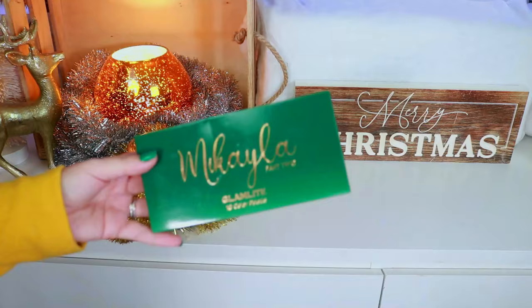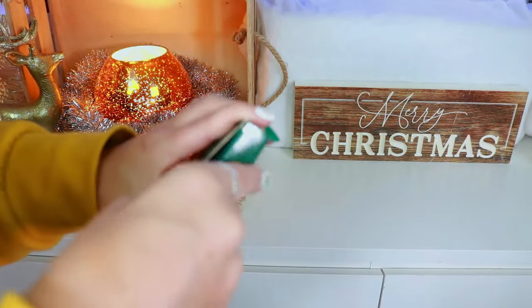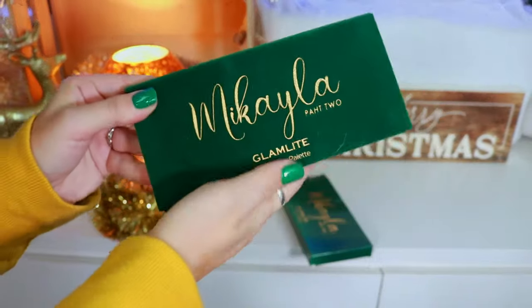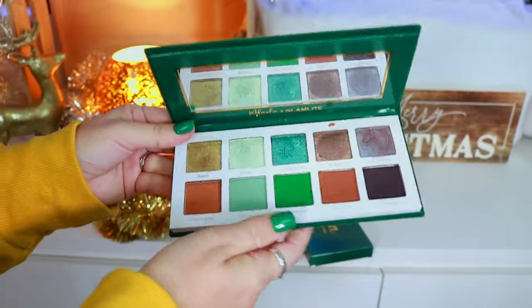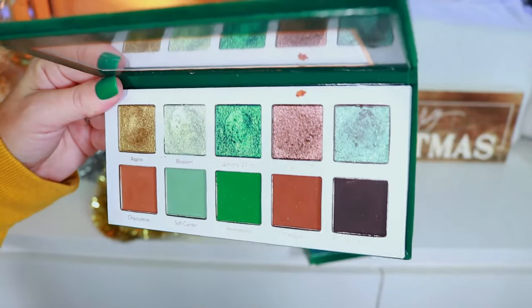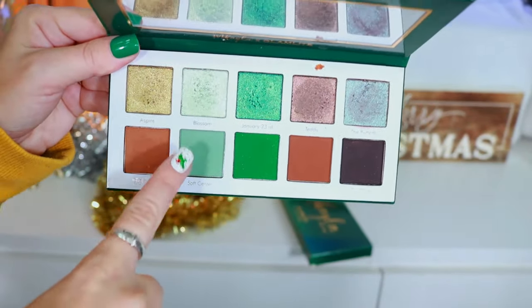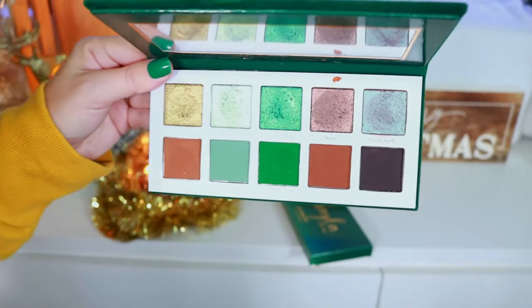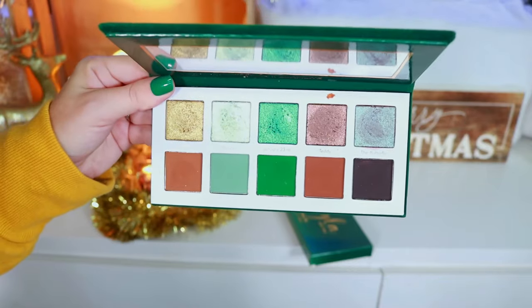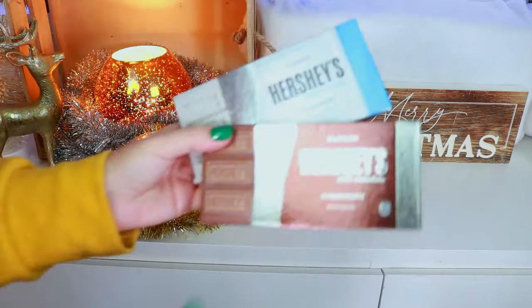Up next is the Mikayla Part Two Palette — the 10 Color Story palette. The outside packaging is so freaking pretty, like a nice little velvet. Opening it up you have these beautiful shades. Mikayla did a really great job with this collection. I really love this palette and still go into it a lot if I want a nice mint moment. Still a really beautiful iconic palette.